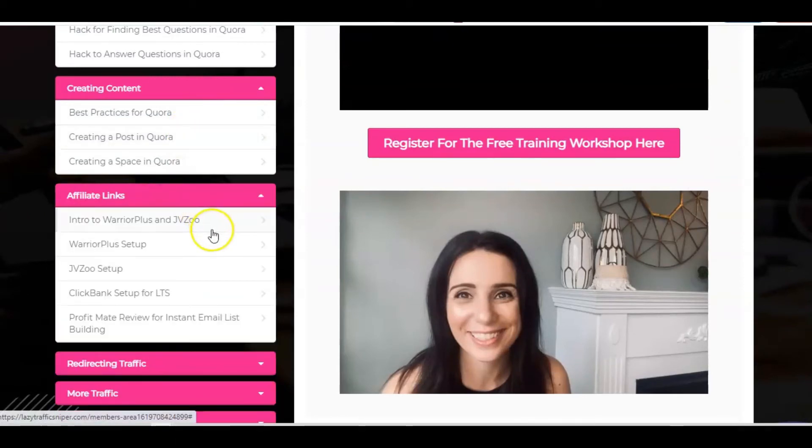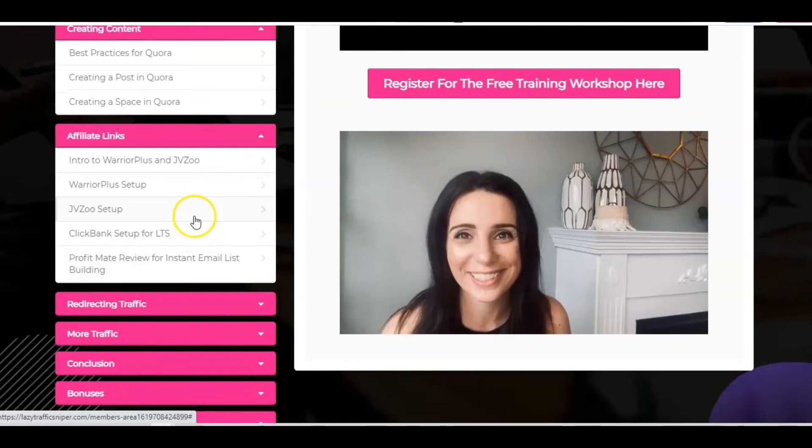When it comes to affiliate links, there's going to be an introduction to Warrior Plus and JVZoo — the affiliate marketplaces. So many people have heard of ClickBank, and Warrior Plus and JVZoo are very similar: marketplaces for affiliate products in multiple niches. You'll get your introduction and set up for Warrior Plus and JVZoo. And then there's also a ProfitMate review for instant email list building, because once you start building your list you'll be able to build long-term relationships with people, which will in turn lead to more profits. There's also a ClickBank setup for the Lazy Traffic Sniper method.